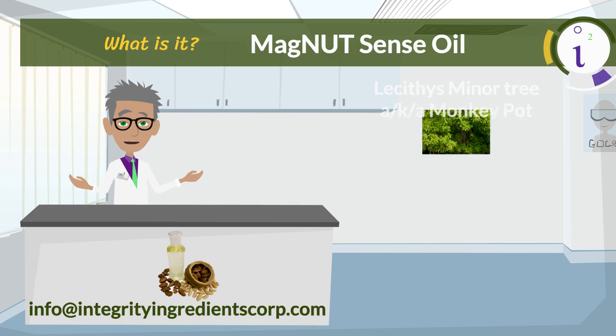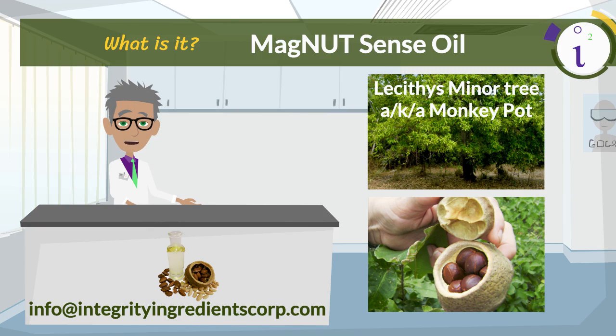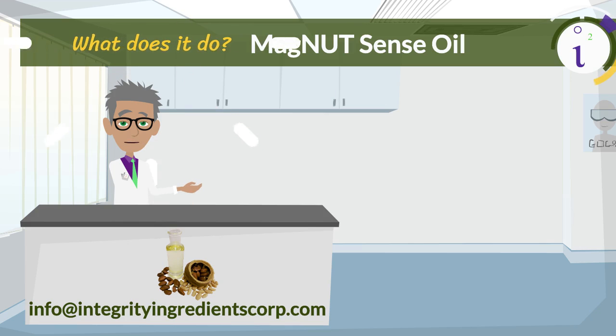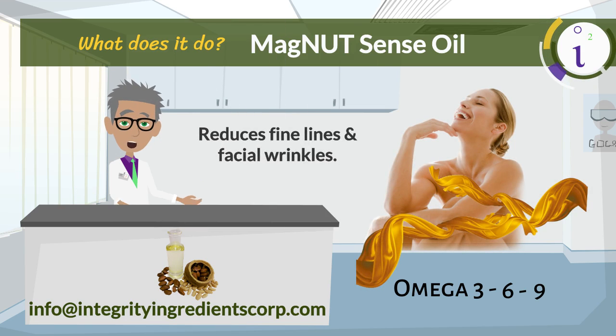Magnet Sense is derived from the nuts produced by the ancestral Lycices minor tree, also known as monkey pot. The oil contains excellent antioxidant and moisturization properties due to the high content of vitamin E and unsaturated fatty acid profile. Its protective properties are attributed to the presence of omega-3, 6, and 9, which make this oil an ideal choice to help reduce fine lines and superficial facial wrinkles.